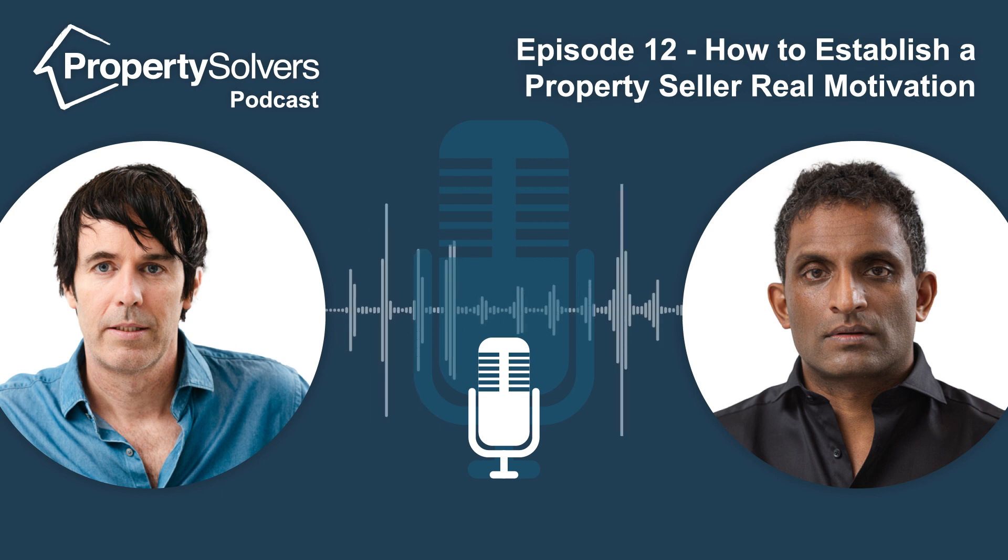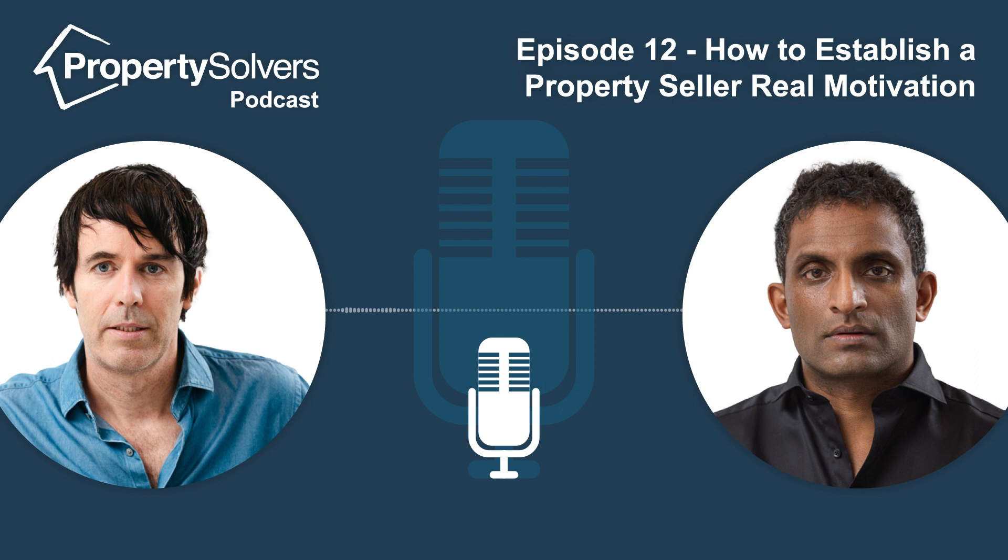Okay, brilliant — another great conversation, James. Hopefully there are a few tips there that people can use. As always, please like and subscribe, feel free to contact myself and James, and we'll look forward to doing this again next week.